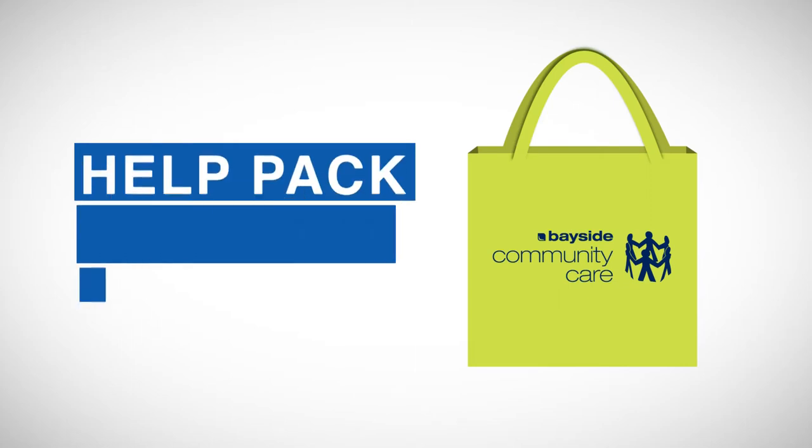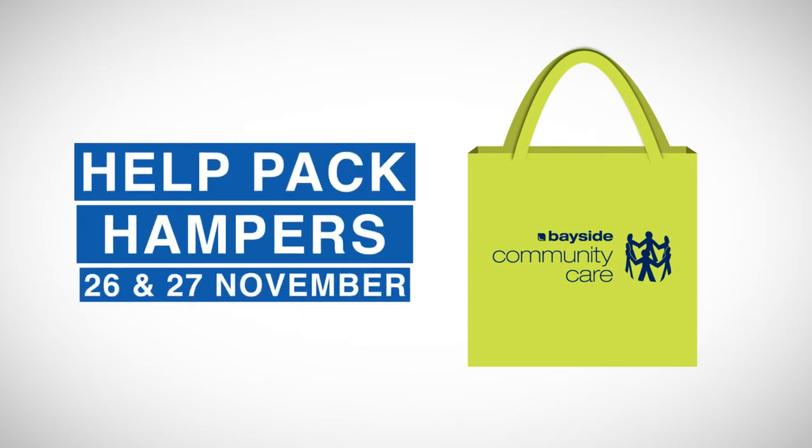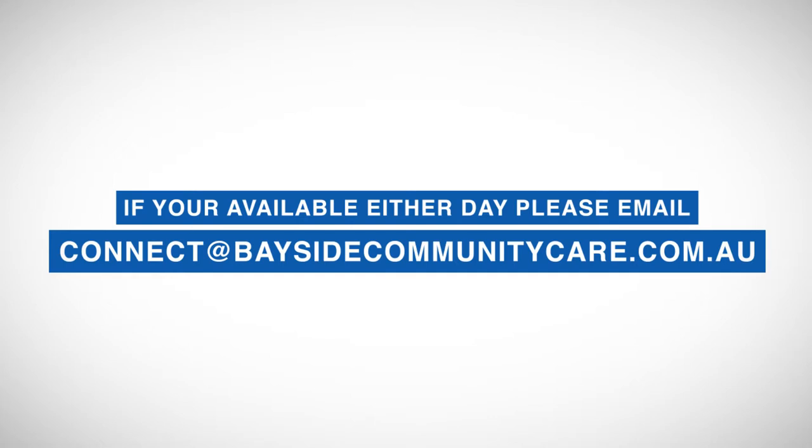The second way you can get involved is by helping to pack the hampers on Tuesday the 26th and Wednesday the 27th of November. If you're available on either day, please email connect at baysidecommunitycare.com.au.